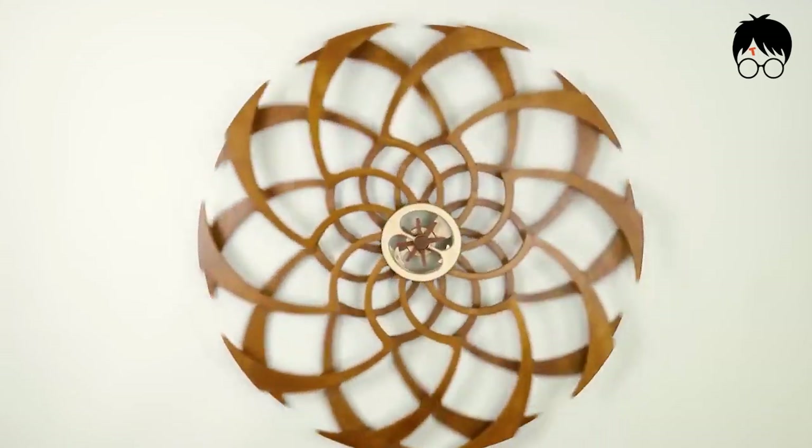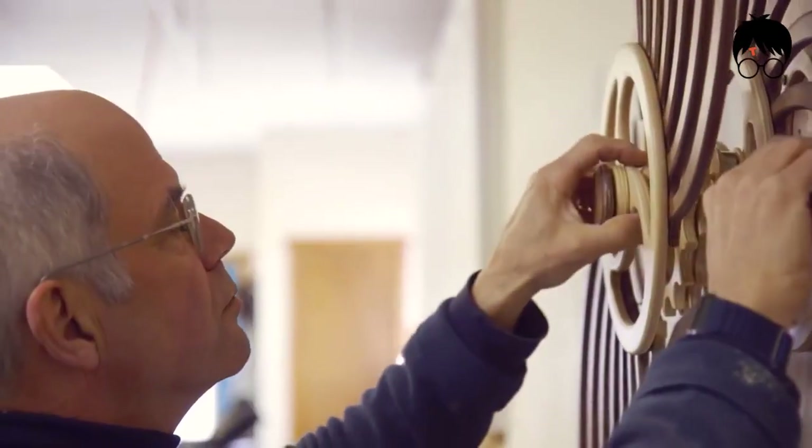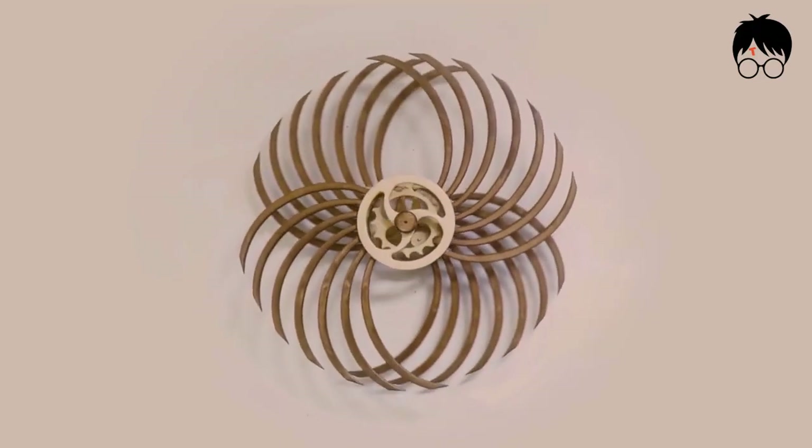Honestly, I could watch this sculpture for hours on end. Definitely living up to his mantra: wood that works when you wind it up. My eyes definitely like that woodwork.